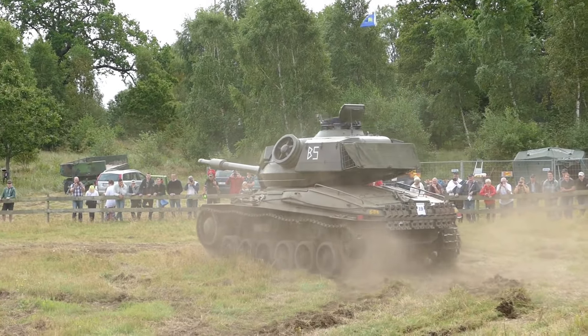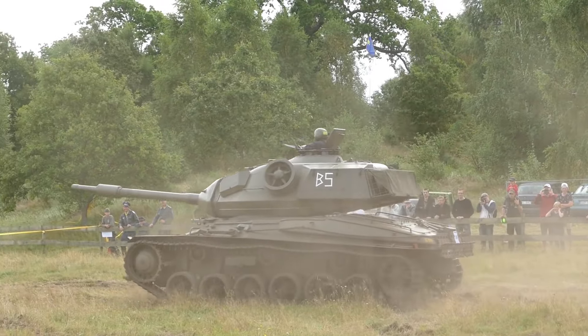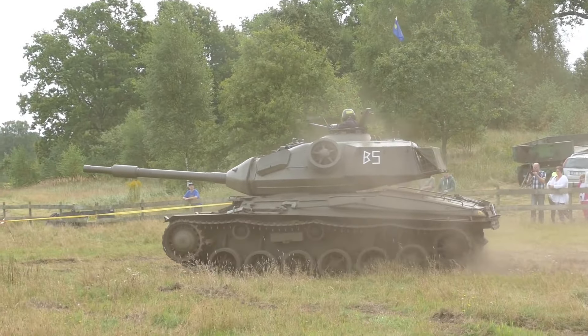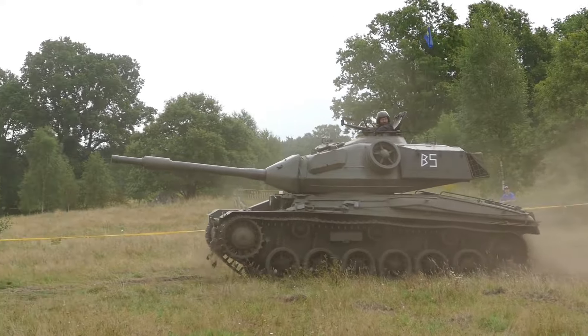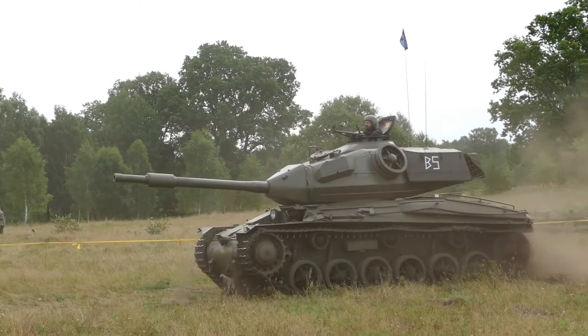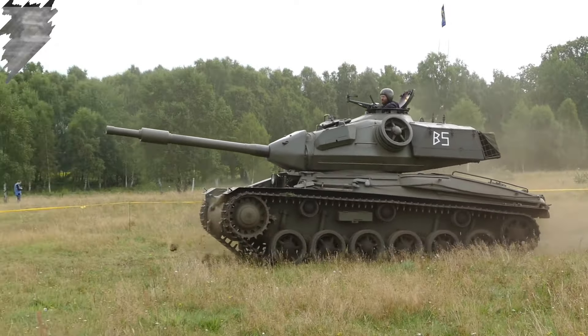If you enjoyed this video, feel free to subscribe, like and share it. If you want to stay in the Swedish mood, check out my video about the Kranwagen. Or if you want more tank-related content, take a look at the tanks and stuff playlist. Thank you all for watching, and I hope to see you all in the next one.